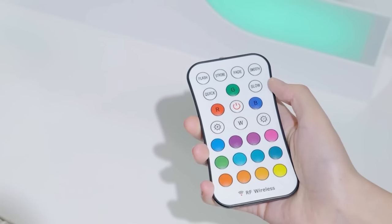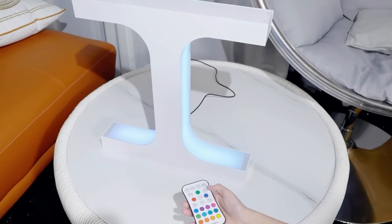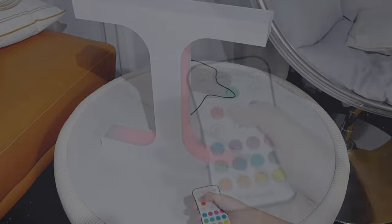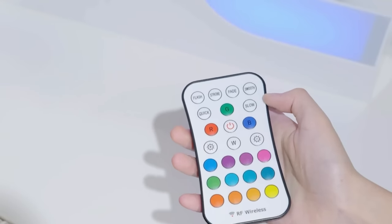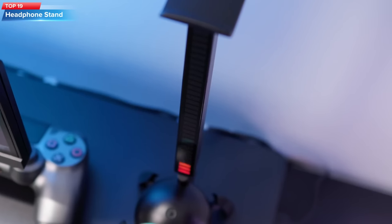Top 20: The Meshow Floating Shoe Display Stand uses magnetic levitation technology to suspend shoes in midair, rotates 360 degrees, has 16 colors of LED lighting, and can be used as both a functional display rack and a decorative night lamp for exhibition halls or rooms.